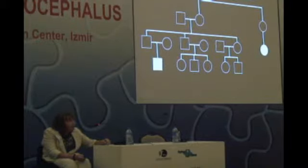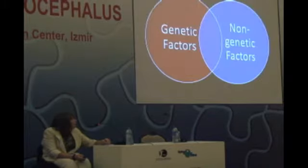This is the typical pattern of inheritance that we see when a condition is what we call multifactorial, meaning that both genetic factors and non-genetic factors are involved.